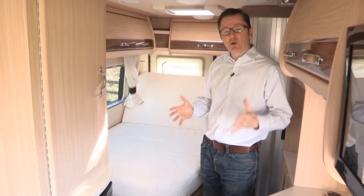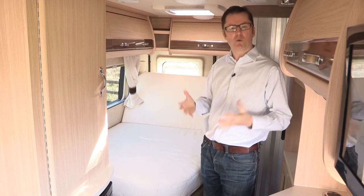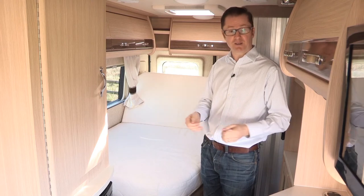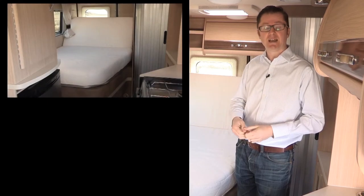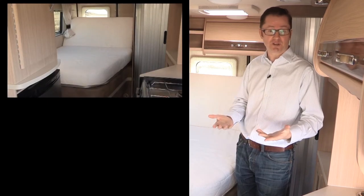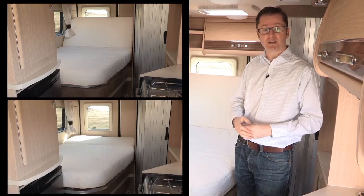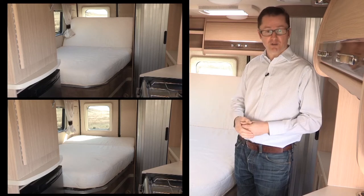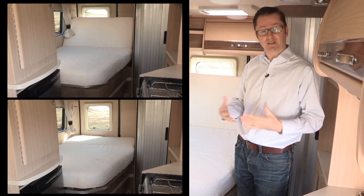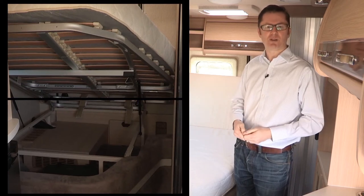When is a fixed bed not a fixed bed? Answer: when it's in the Auto Sleeper Kingham. The bed is currently in a raised position — you push it back during the daytime to increase floor space, and it also gives you a handy place should you want to go and read something. At nighttimes, you pull it towards you, you flatten the bed, and you have your forty winks in comfort and style on a memory foam mattress. And when you're not using the bed for sleeping, you can pull it up and you've got a cavernous storage space underneath that you could probably fit a small horse in.